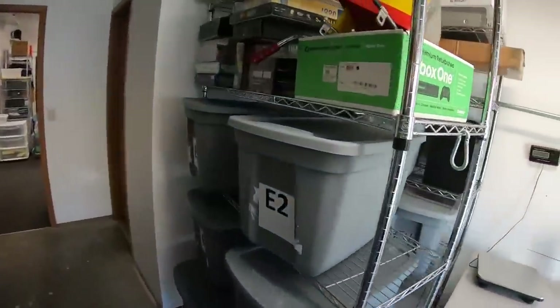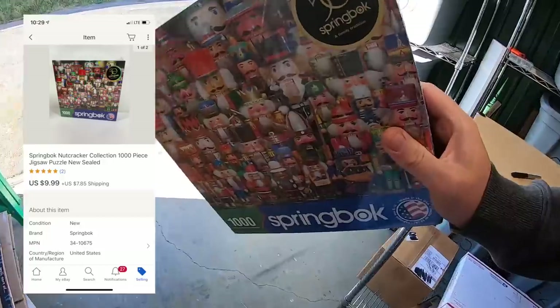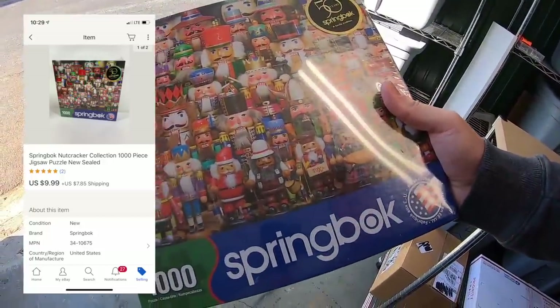I sold a jigsaw puzzle — it's a sealed puzzle of a bunch of nutcrackers. I picked it up for a buck and it sold for $9.99 plus shipping.